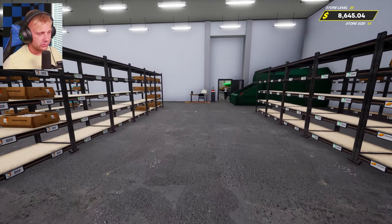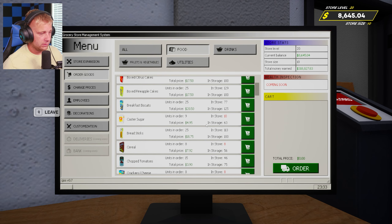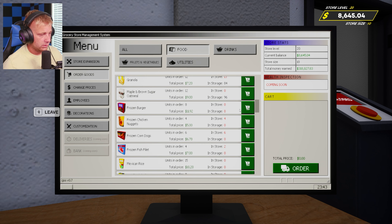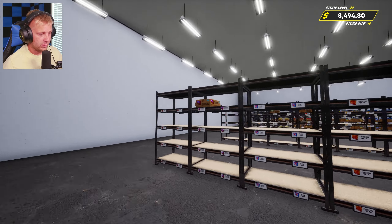Let's order a couple more trucks worth — let's start ordering some of the freezer stuff. We're gonna need it either way, especially if it's at zero items. Frozen burgers we've got a few in storage, so we'll get some chicken nugs, some corn dogs, and some fish fillets. Three more trucks worth showing up here. They're starting to grab some of those — we'll get them taken care of in just a bit.